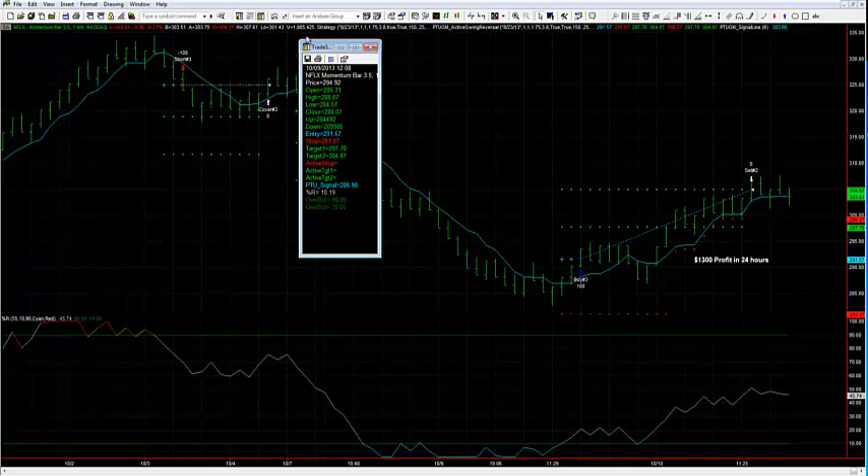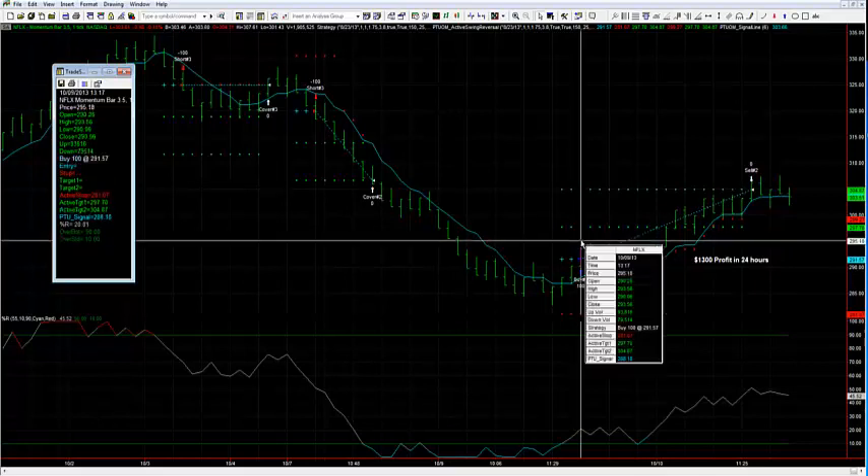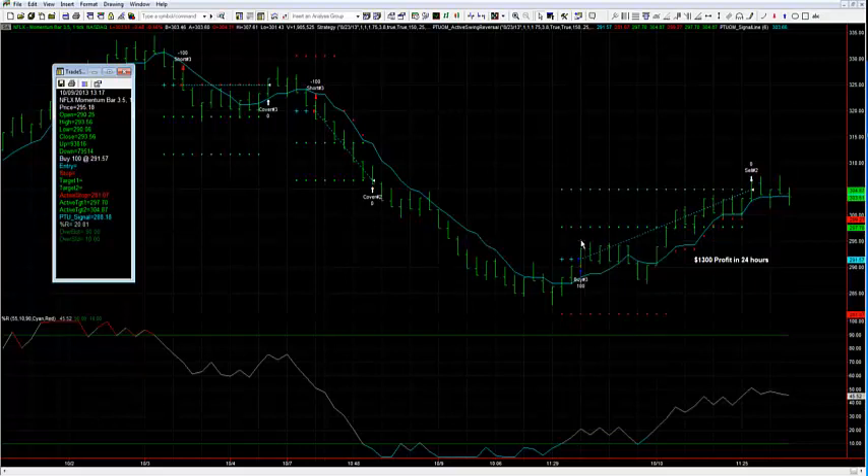Going back to Monday, we saw a pretty significant sell-off on Netflix. The reversal setup did a great job of identifying that setup, caught a winner to the downside — a great move. Then we saw big selling pressure earlier in the week, got oversold on Percent R. Once I got a close up above my signal line, that gave me an entry to go long. This triggered in on Wednesday. Netflix got upgraded before the open on Thursday and saw a pretty significant move to the upside, hitting another full target. We had close to $3,000 of profit per options contract on Netflix this week.